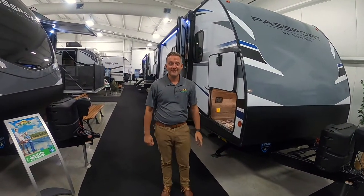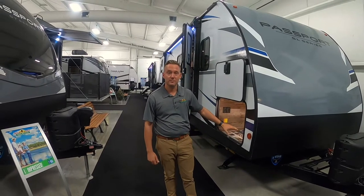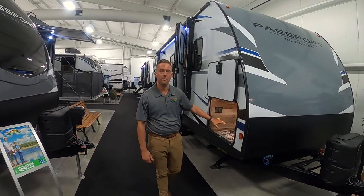Hey guys, welcome to Walkthrough Wednesdays. My name is Jason. I'm the new salesman here for Walnut Ridge. Just wanted to show you the new 292BH, made by Keystone Passport.